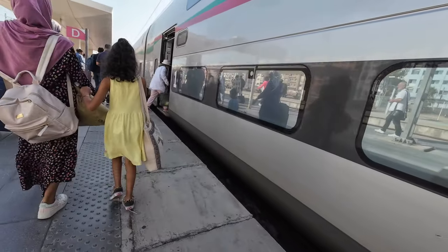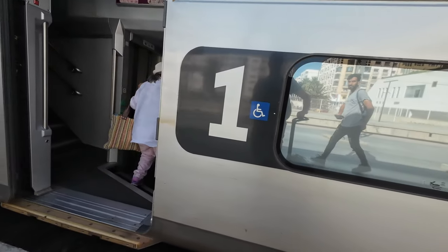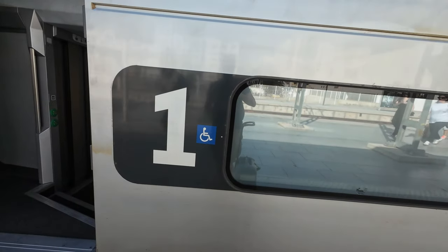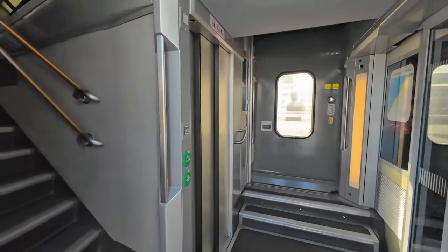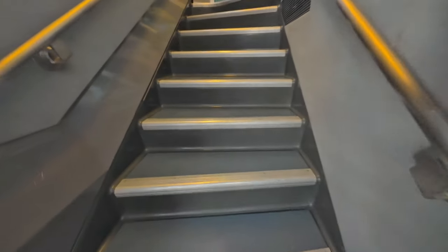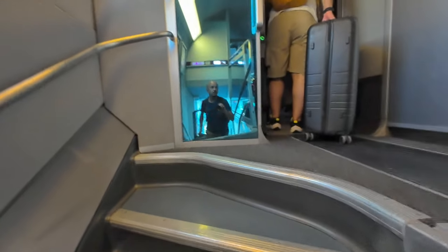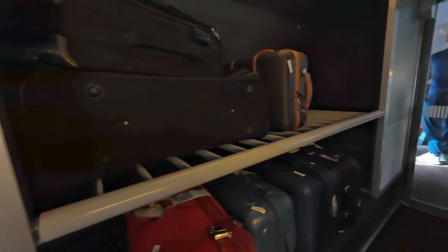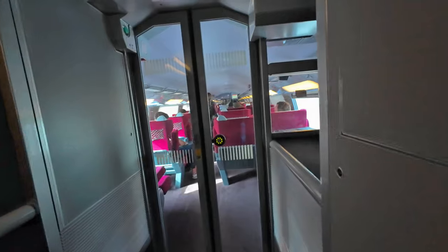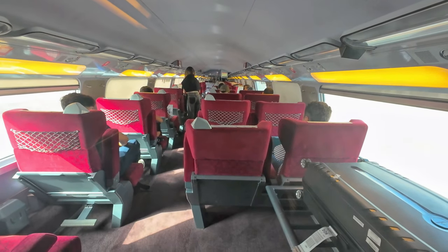In ONCF's configuration, these trains include two first-class cars, five second-class cars, and one cafeteria. They will all show up in one form or another later in the video. It's time to board and head upstairs to my seat. While showing you the first-class interior, the seat and its amenities, let me tell you a little about this train. The Alborac is a member of Alstom's Euro Duplex family, which is in operation with ONCF in France and with Renfe in Spain at a maximum speed of 320 kmph.